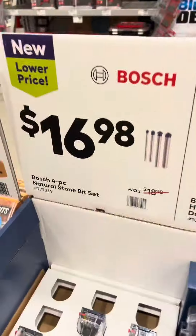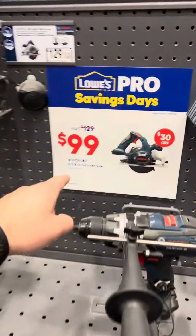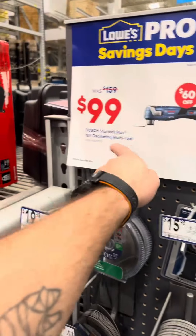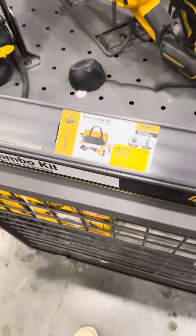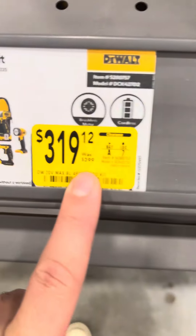$17 for their stone bit set, $99 for a 6-1/2 inch circular saw, $99 for their oscillating multi-tool. DeWalt four-tool combo kit for $319, down from $399.